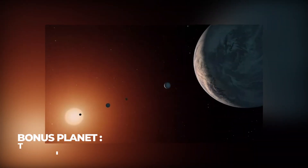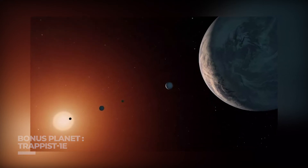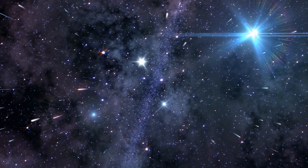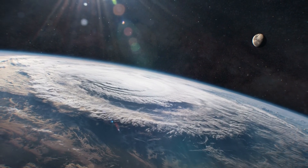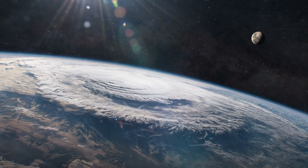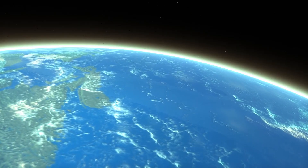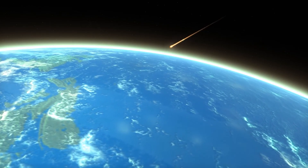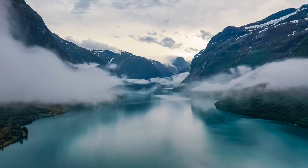Bonus Planet — Trappist-1e: The star Trappist-1 contains the greatest number of Earth-sized planets ever detected in a single star's habitable zone, with seven planets in this planetary system. According to previous reports, the majority of these planets' water may have vaporized early in the system's creation, though a 2018 study suggested several of these planets could hold more water than Earth's oceans. Trappist-1e is regarded as the world with the best chance of supporting life as we know it.